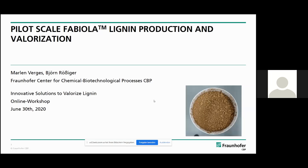My name is Marlin Ferges. I'm working at the Fraunhofer Center for Chemical and Biotechnological Processes, and I'm about to give you a short presentation about the pilot scale Fabiola-Lignin production and valorization. Later on, I'll hand over to my colleague who will talk about the base-catalyzed depolymerization of lignin.